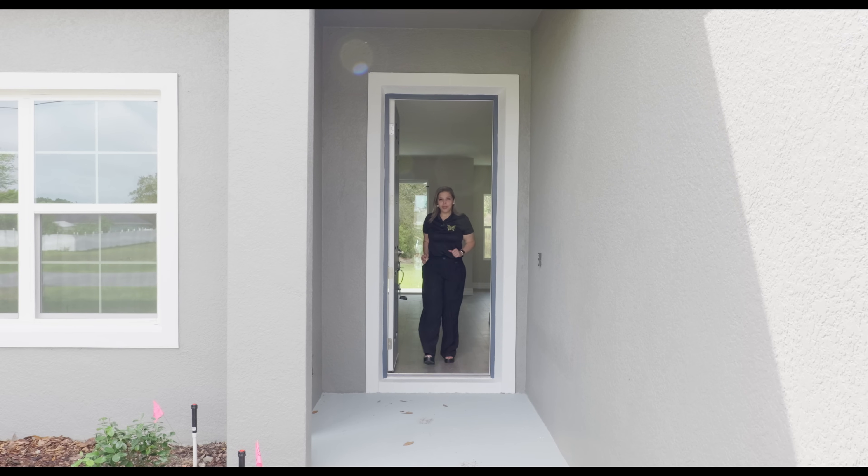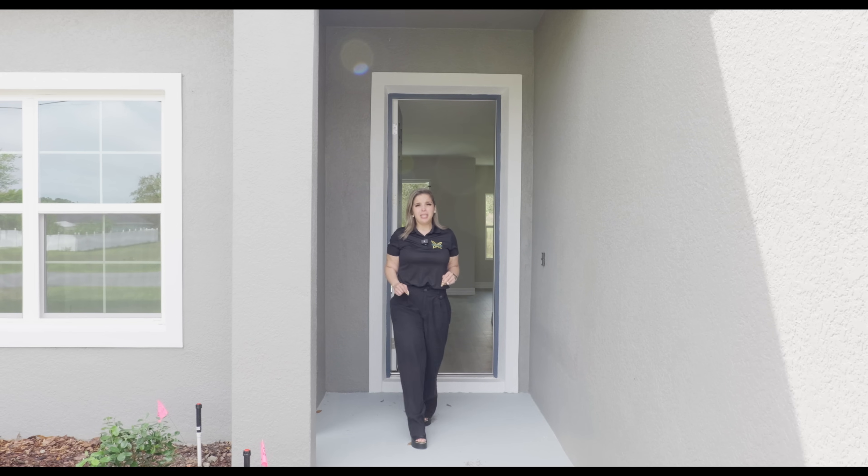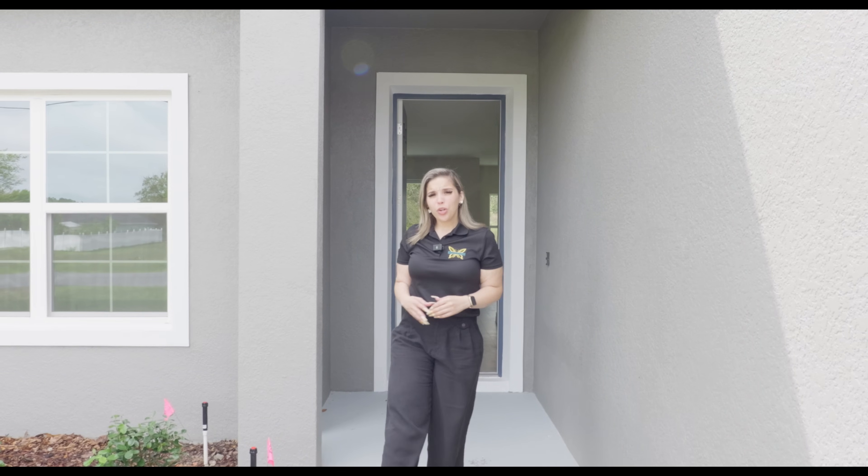Have you been looking for a brand new construction home in an area where there's no HOA, no CDD, four bedrooms, two bath, two car garage on a quarter acre lot, all appliances included for $319,000? Well then look no further because I got you.